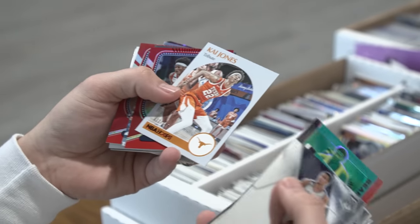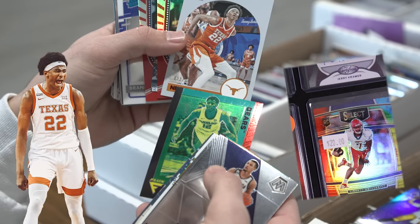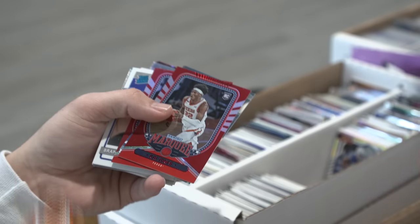Look at this — a bunch of numbered Chronicles. I just noticed Kai Jones, number 22. Back-to-back shops with jersey numbers. 22 of 149, Kai Jones. There we go.